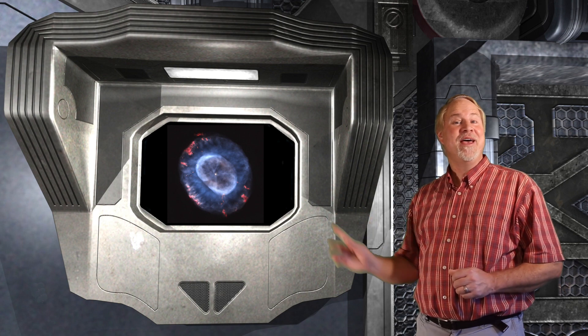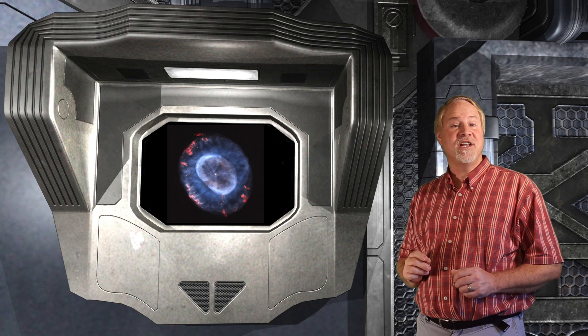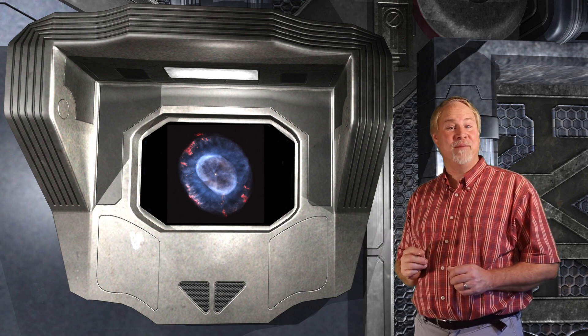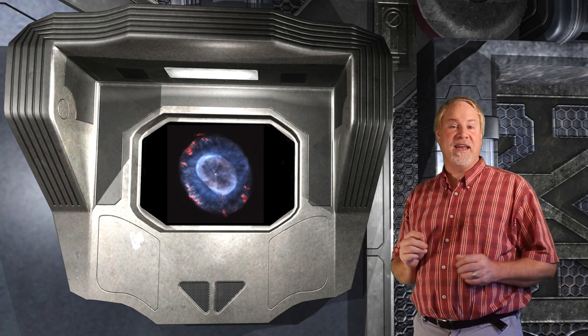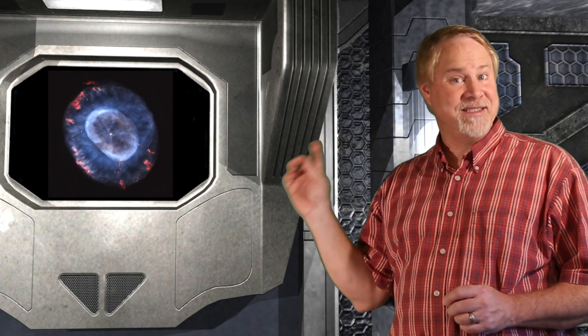NGC 7662, the Blue Snowball Nebula, is a planetary nebula located in the constellation of Andromeda. This target is a fairly popular planetary nebula for casual observers. It is relatively bright at magnitude 8.3, and can be greatly enhanced with a nebula filter such as an Oxygen-3 filter. Unfortunately this target is somewhat off by itself, so we have a fairly large hop at the beginning. For that reason, I would rate this star hop as difficult.